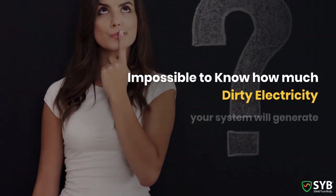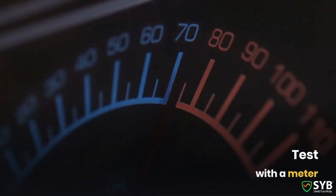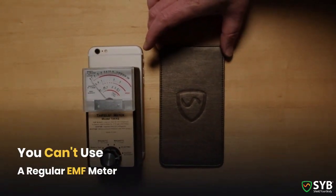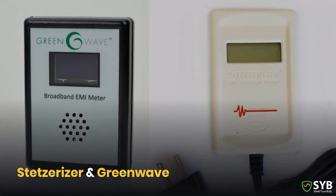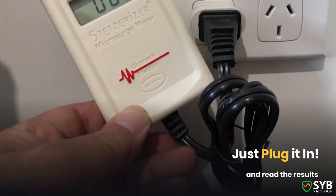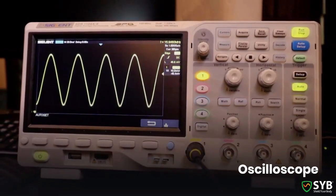Unfortunately, there's no way to know how much dirty electricity your inverter will generate — there are too many variables involved to predict that. So if you already have solar power installed, you can and should test with different meters to find out what's going on inside your home. But you can't use regular EMF meters to measure dirty electricity. Instead, you need a meter designed specifically to measure dirty electricity. Two of the more common such meters are the Gram-Stetzer meter and the GreenWave meter. Both cost around $125 and are meant for average consumers. These are very easy to use — just plug them into an outlet and you can read the results. While these meters are good for consumers, professionals will often use a tool called an oscilloscope.